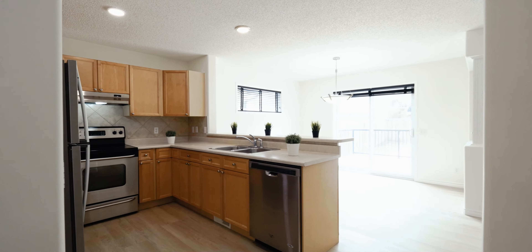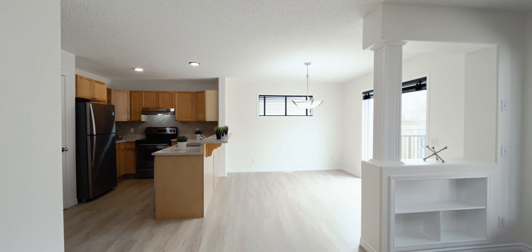This home is so bright, so beautiful. We have new paint, new flooring, new baseboards — just a lot of great things to see. So come on in, let's take a look.